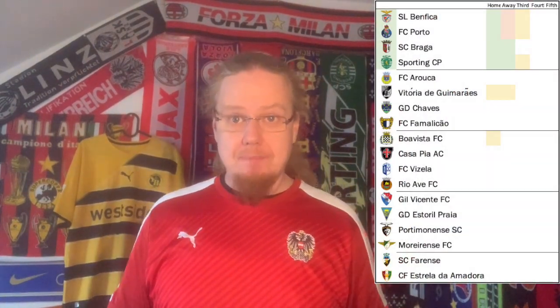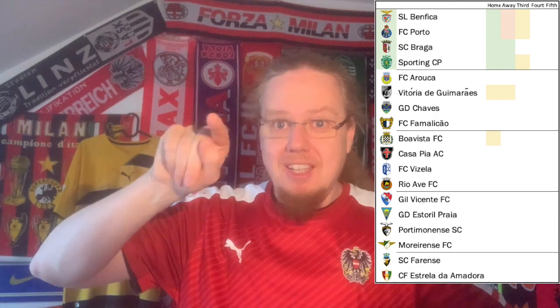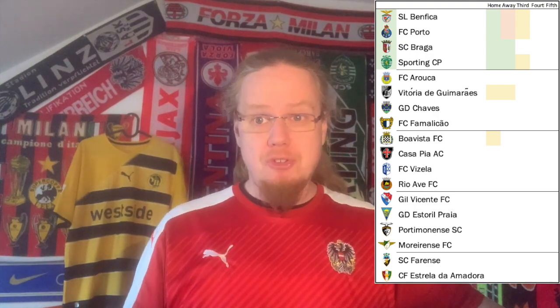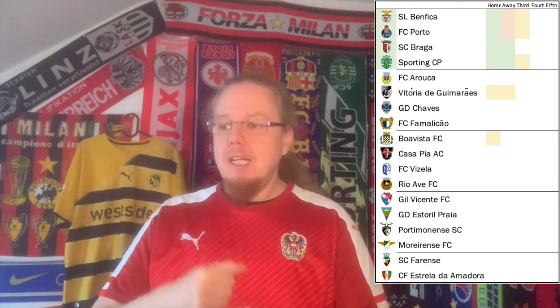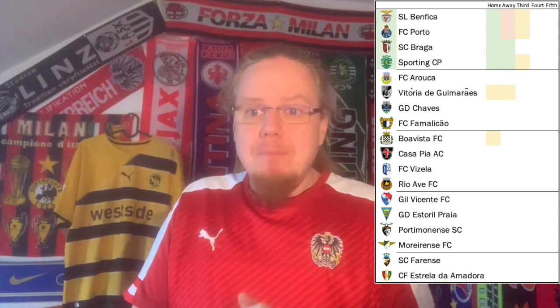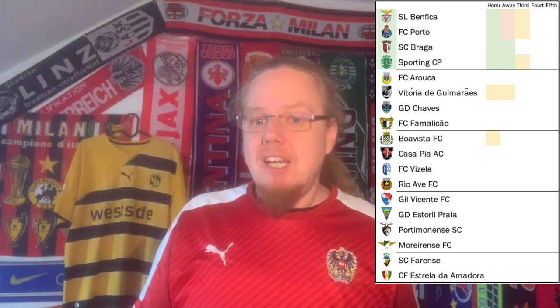For Portugal — where I have even fewer jerseys — this is right up there with Spain as a big gap. I'd like alternates for Benfica and Porto, and I don't really like my current Porto home jersey so I might sell it if I find a nicer one. The Benfica one I have is very old; I'd like a modern one too. Vitória de Guimarães and Boavista would be two teams I could imagine adding, though not high priority.